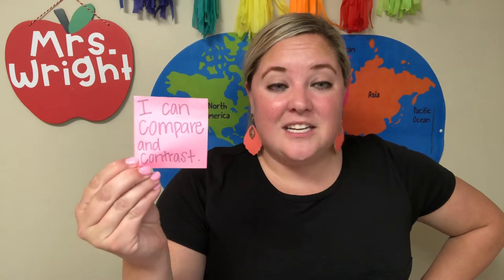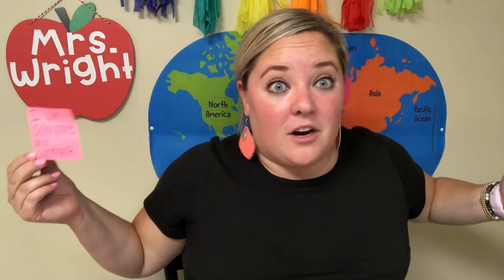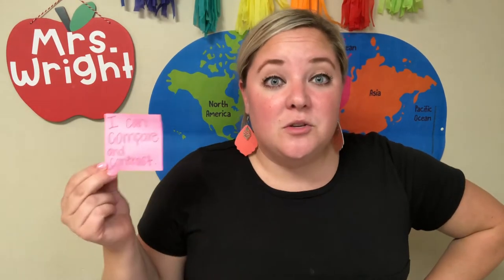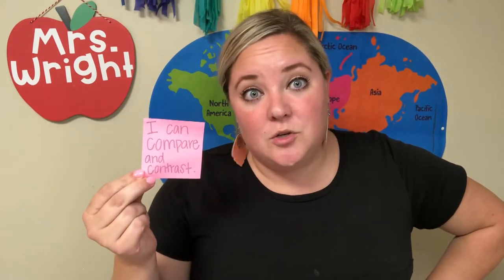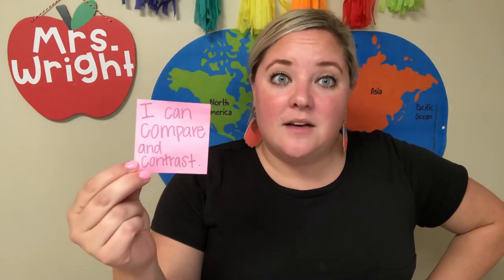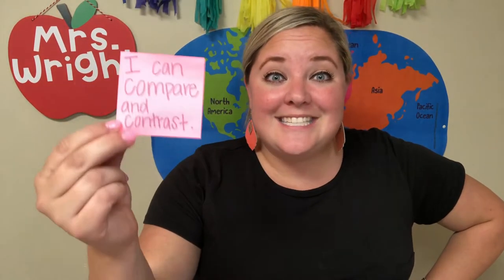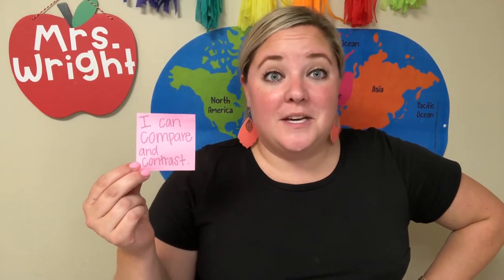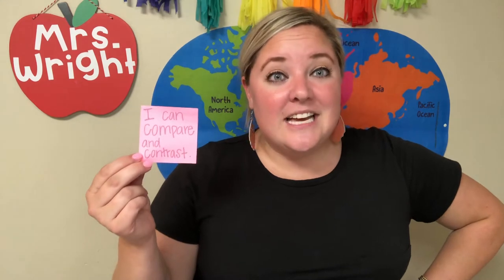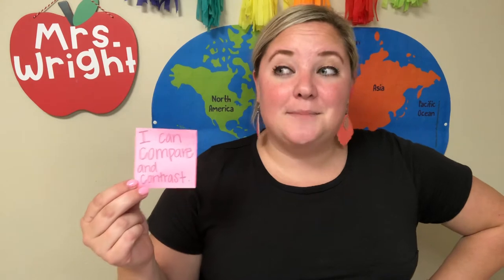You can use this skill not just in books that you read, but whenever — anytime. You can use it when you're meeting new people or talking to new people. You can find things that are the same between you and somebody else, or things that are different. This is a skill you need to be a good reader, and it helps you learn to talk to people.